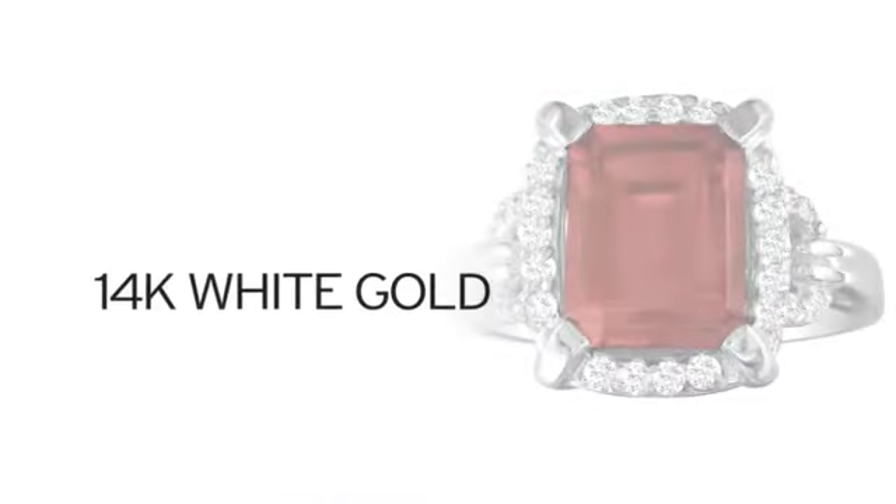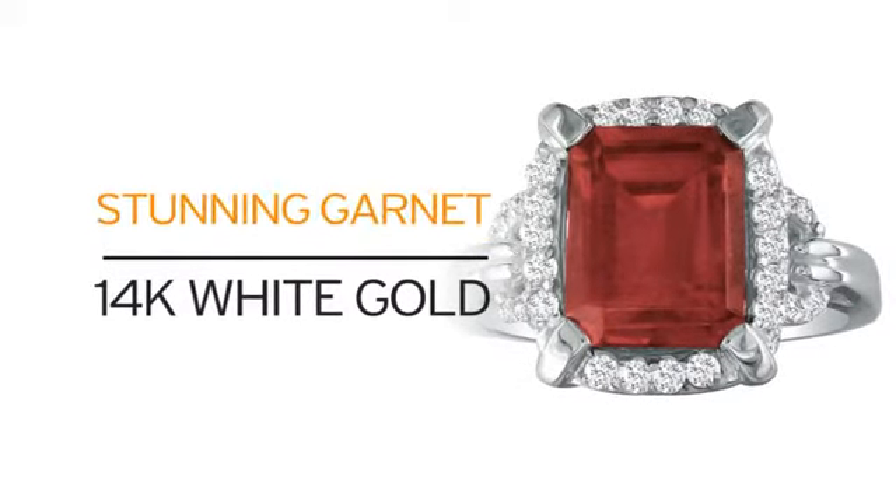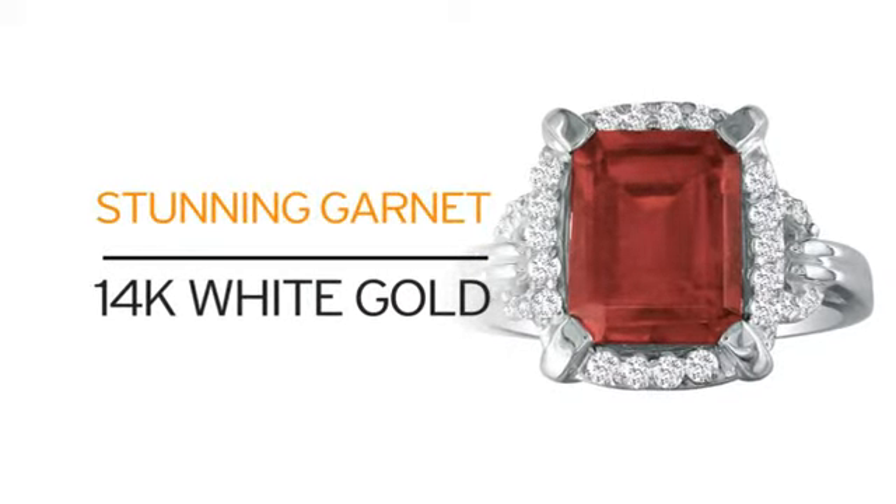Just look at what you get: 14 karat white gold with our stunning garnets and diamonds. What more can you ask for?